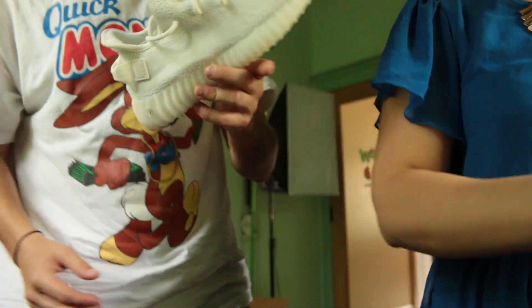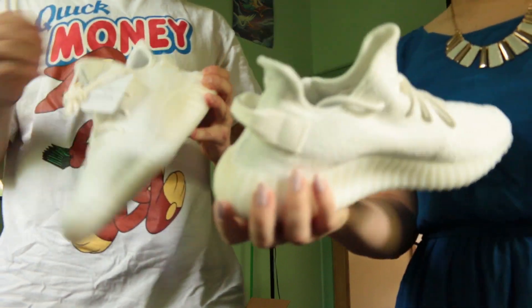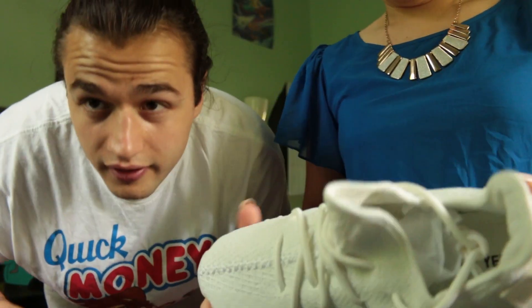How much were these? $230. How much do they resell for? Probably around like $500. Still not bad.